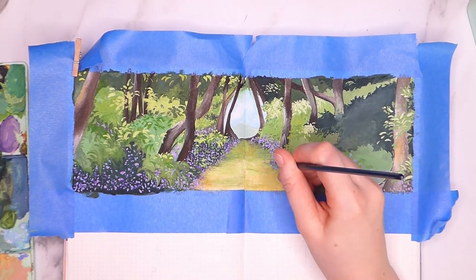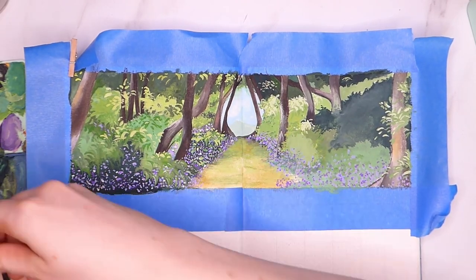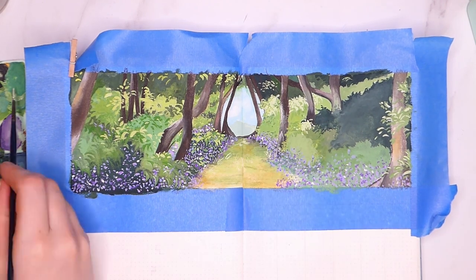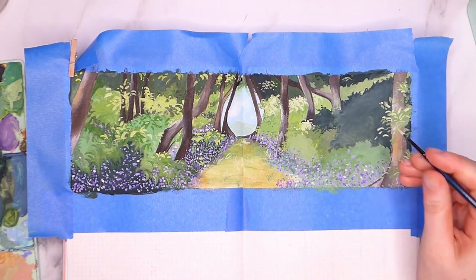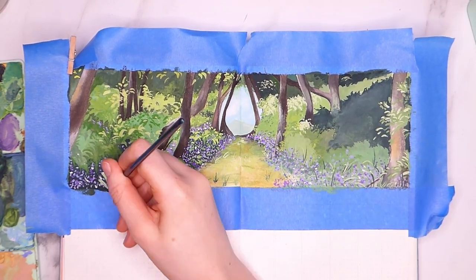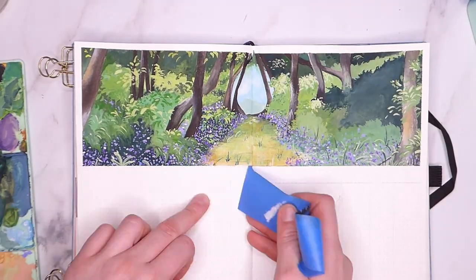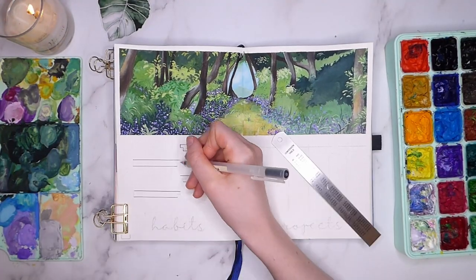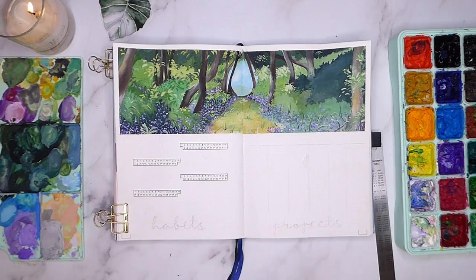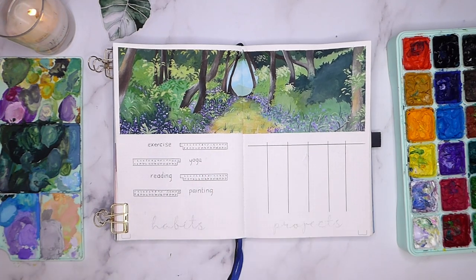The only thing I haven't shown you here are my projects. I currently have this video, my May plan-with-me, and a Skillshare class that I started at the beginning of April on the go. I keep meaning to get back to it but I've just been so overrun with other things that I want to be doing as well, so the Skillshare class is still in the 'paint' section whilst the plan-with-me is in 'sound'. I'm hoping that both of them will be done before too long.